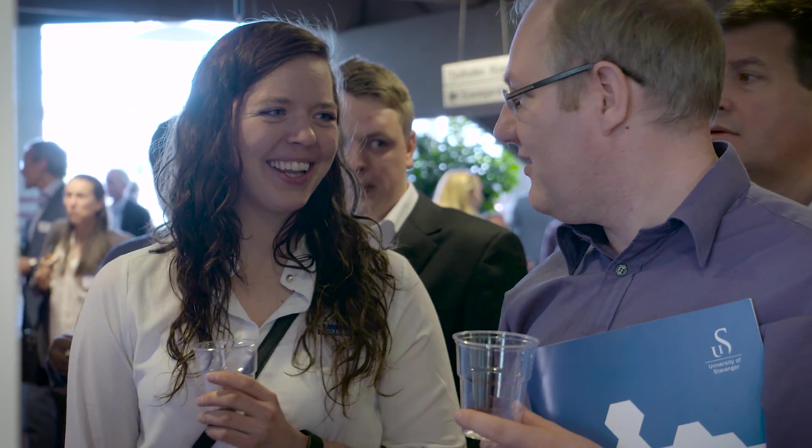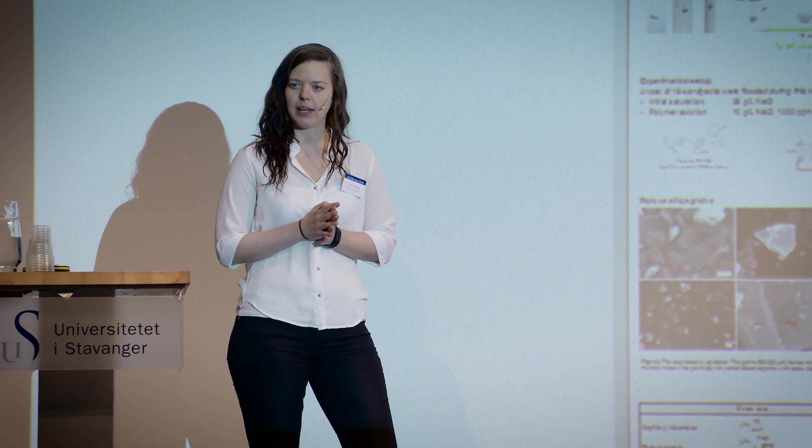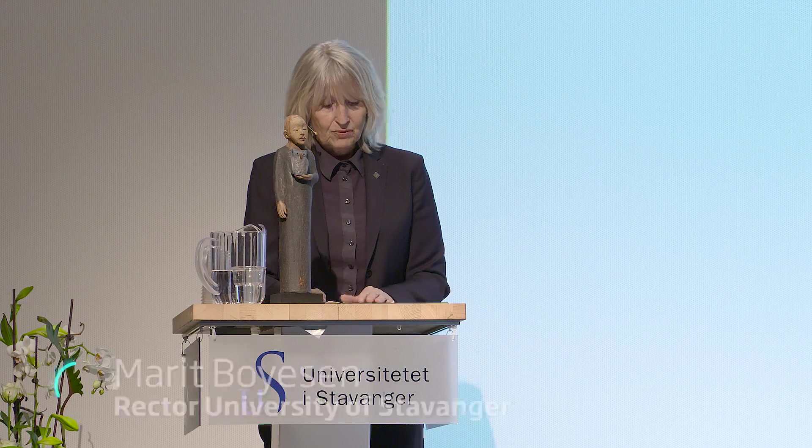I'm working with polymers. I'm doing experiments on polymer flooding in porous media. It's important because we need to recover more from the reservoir, so we need to develop new models for polymer flooding, and I'm doing experiments so we can optimize the models.